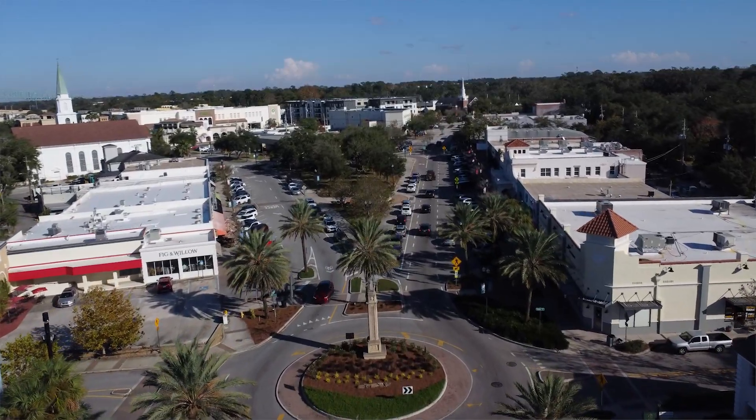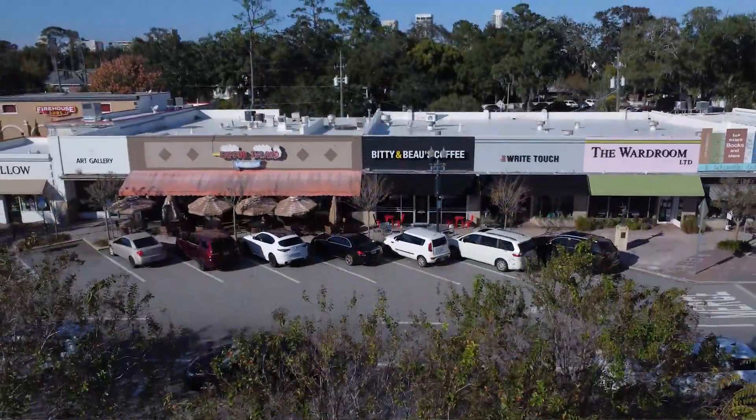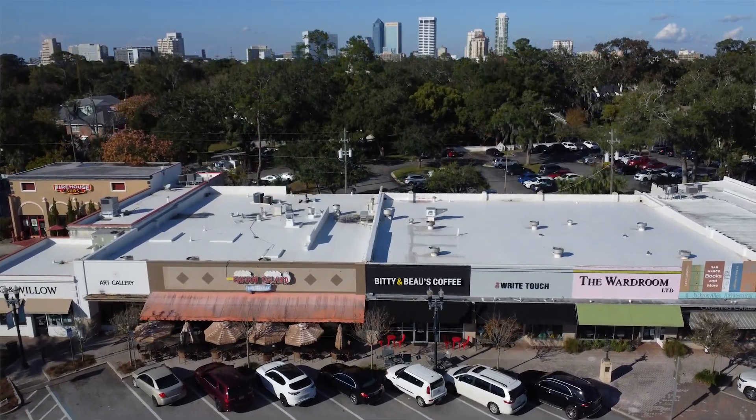There's no other place I could possibly start but right here in the square. Luckily today we actually have a heart market going on, but this is where everybody talks about when they're talking about coming to San Marco. Look behind us — you're going to have a lot of boutiques, a lot of places to eat, and we're going to talk about the restaurants out here.